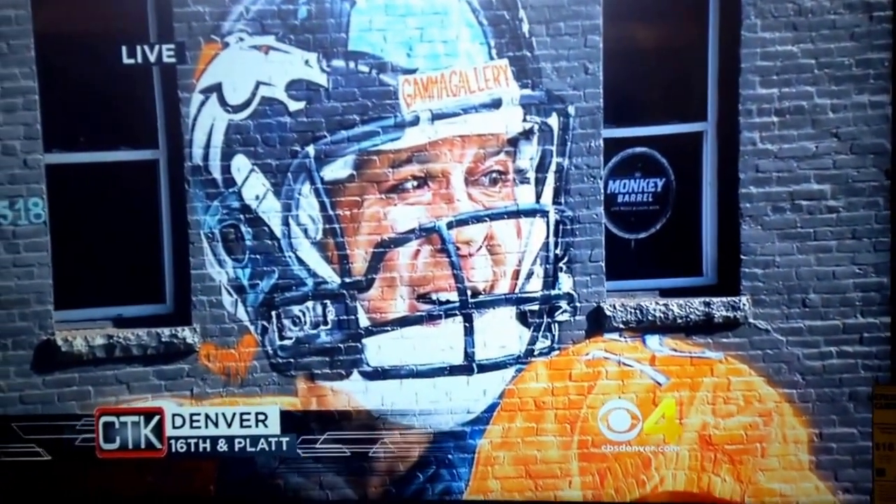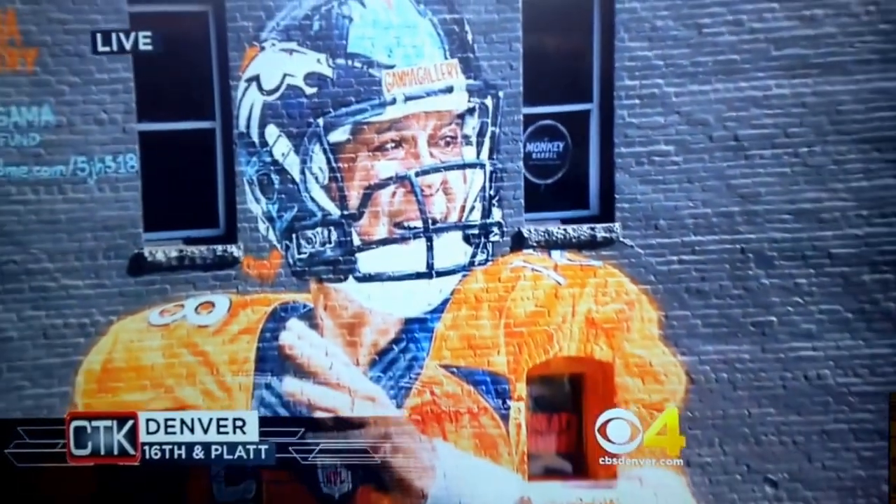Win or lose, the mural will be here for some time, although the artist says he plans to add to it if and when the Broncos win the Super Bowl.